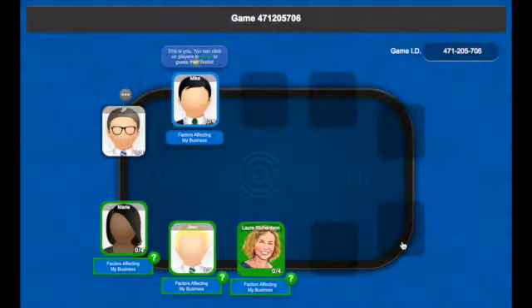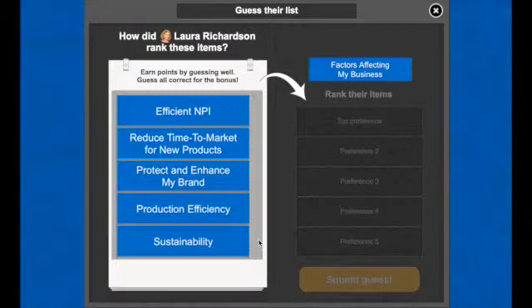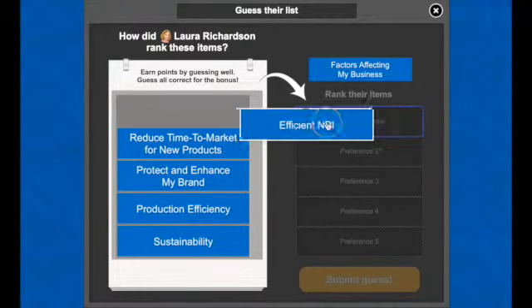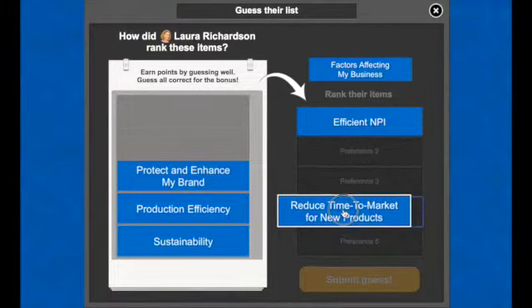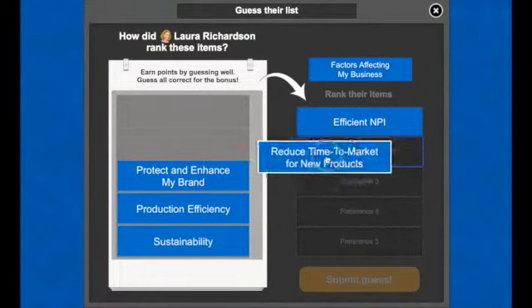Now it's time for Mike to guess how the others in the forum have ranked their lists. To be effective, he must think from the other point of view and know the kinds of projects and goals the others have. He clicks on Laura's avatar and tries to guess her number one item. He knows she is the chief innovation officer, so it would make sense that new product innovation be high on her list. He continues to guess based on conversations he has had with her over the past few weeks.